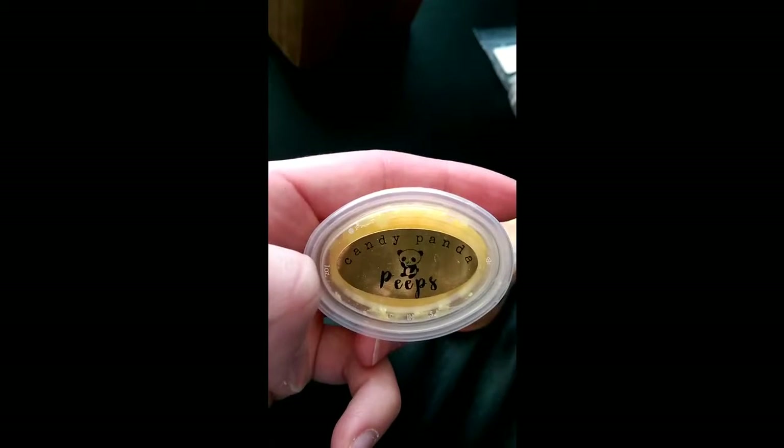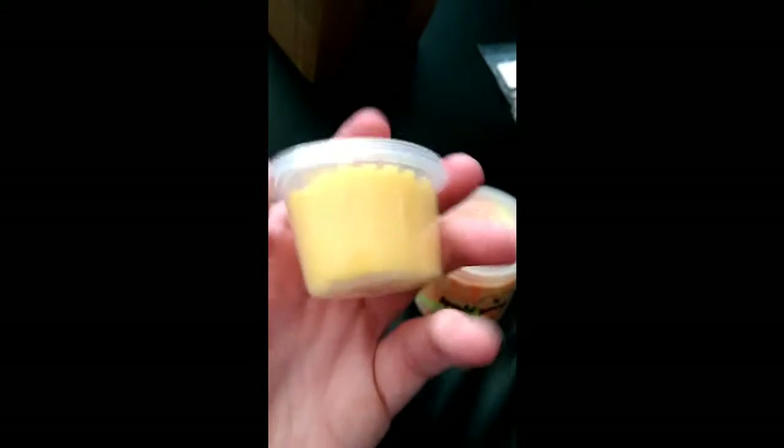I know I've got one more little thing in here — another wee wax sample. This is from Candy Panda, it's called Peeps. She's already pre-chopped it, but it's a freebie, I'm not complaining.